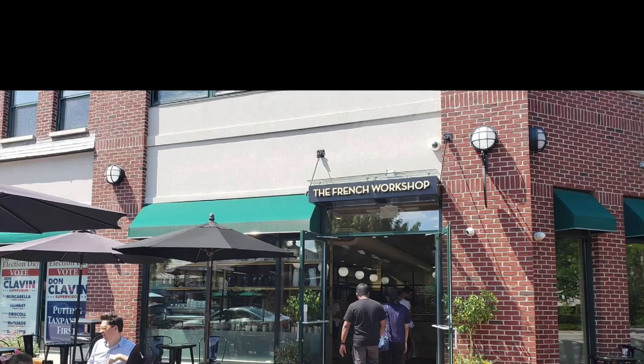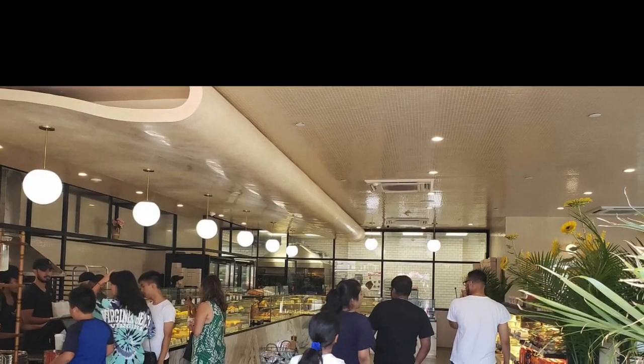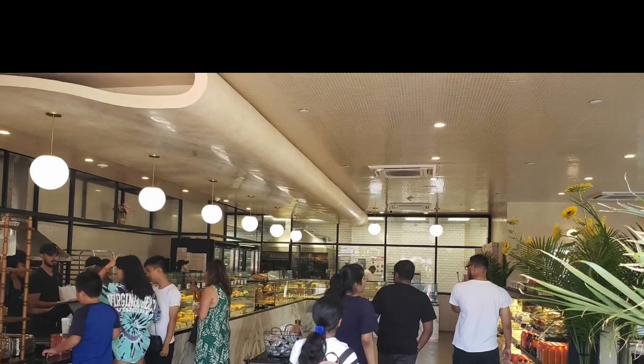Hi guys, this is Samantha and Savannah from Chaco's Two Cents. Today I'm going to talk about a cute little bakery called French Workshop. It's located on Franklin Avenue in Garden City. The place looks small from the outside but it's surprisingly big. I guess they need space to showcase all the yummy goodies they offer.